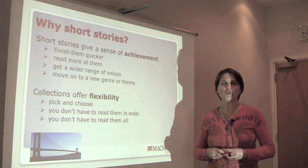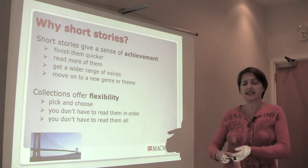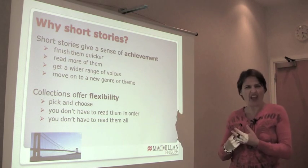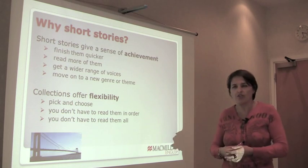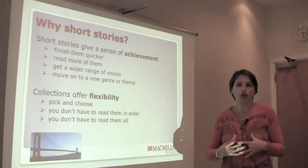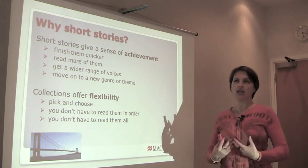Why short stories? Well, a short story gives a sense of achievement much quicker than a novel. You can get to the end — maybe you can even read it in one sitting. You get that feeling of completion, of closure, of having understood the whole thing in one go.